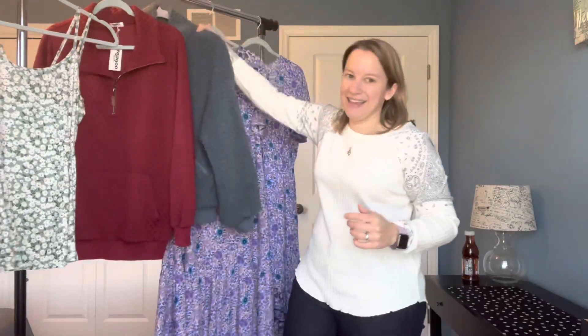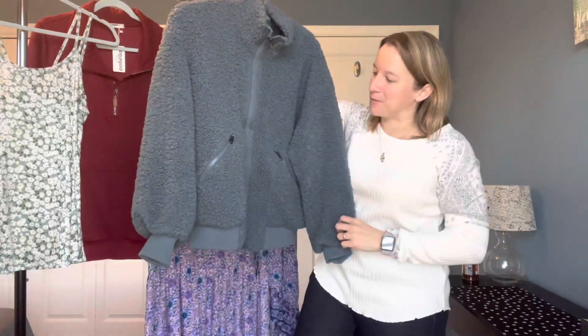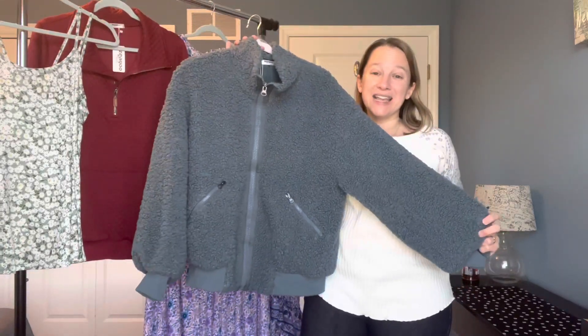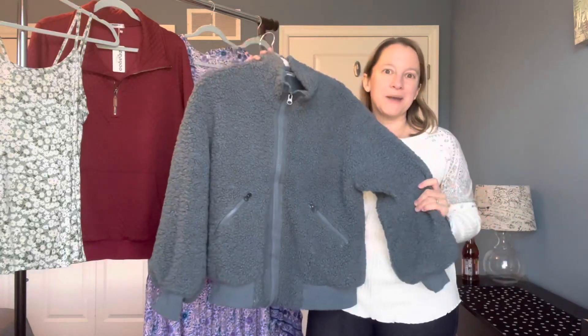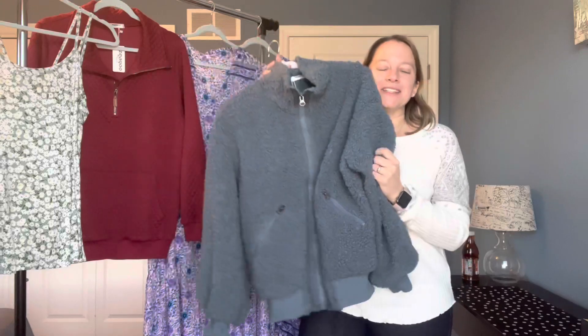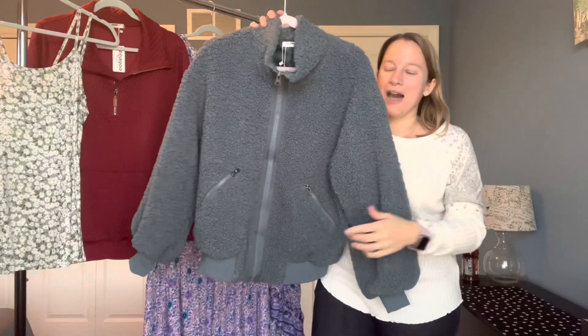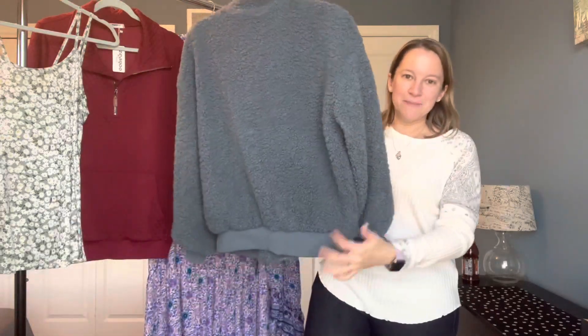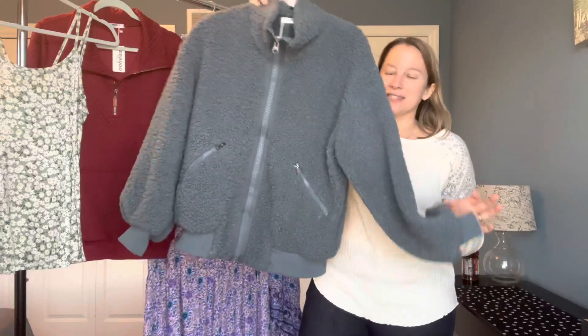The next one I picked — these are so popular right now — are these Sherpa pullovers. Actually, this is a full zip, which I really love. These all come in really nice colors too; it's not just this blue color. There were other options, but this is the one I thought would match most of my clothing. It is so soft and puffy. Plus it has lots of zippered pockets. I also love the elastic cuff on the waistline and also on the sleeves.